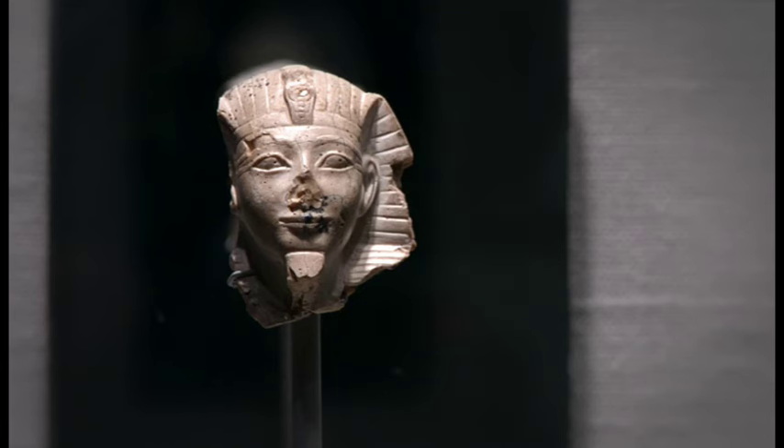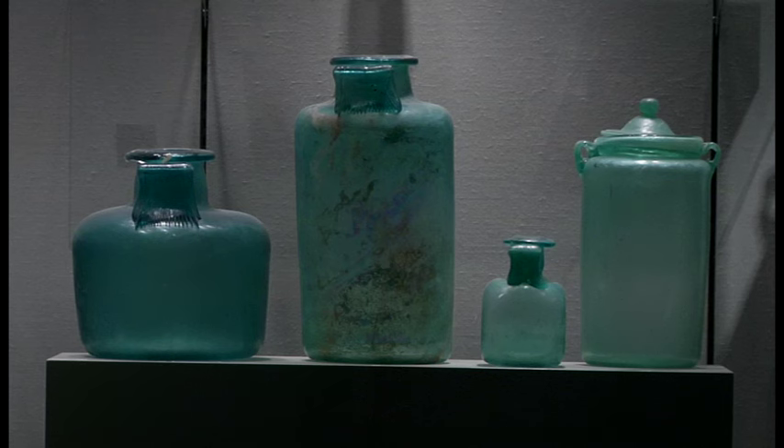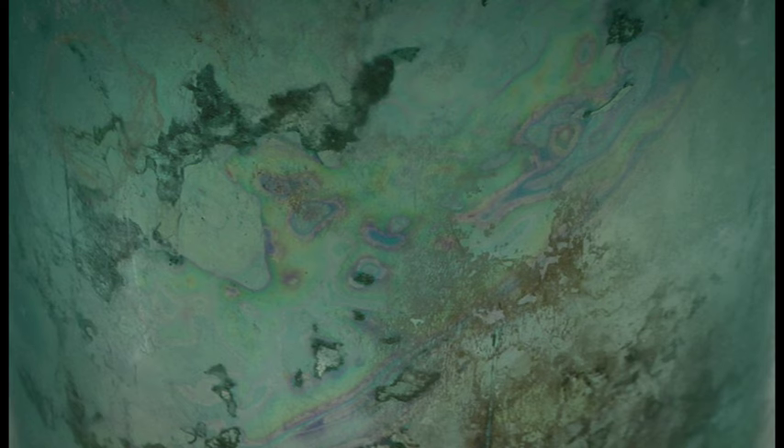About the time of Christ, glassblowing is discovered, and suddenly glass can become a commodity for everyday use. Glass is hermetic — it keeps air out or traps air in — and so it became a fantastic, inexpensive container, and glassblowing enabled that to happen.